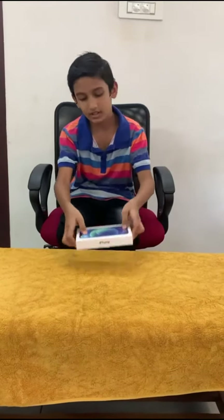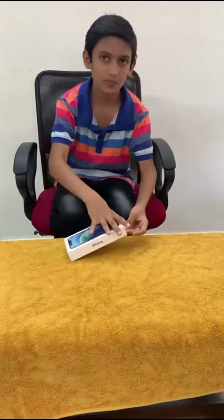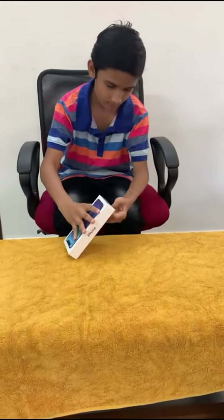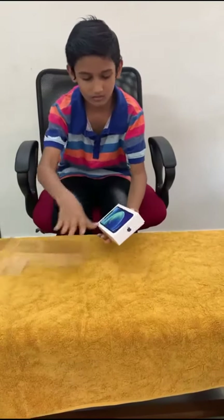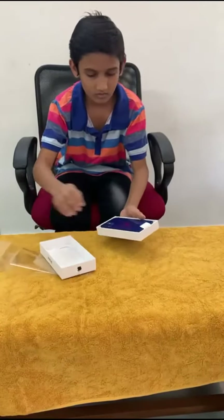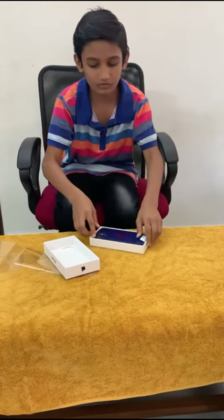This is the iPhone 12 in the market. This is the unboxing — this is the smartphone. The color is blue.